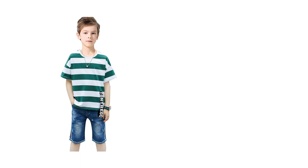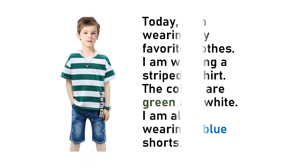Now, look at this young boy. What do you think about the pattern of the t-shirt? Do you still remember? Now let's check the paragraph. Today, I'm wearing my favorite clothes. I'm wearing a striped t-shirt. The colors are green and white. I'm also wearing blue shorts.